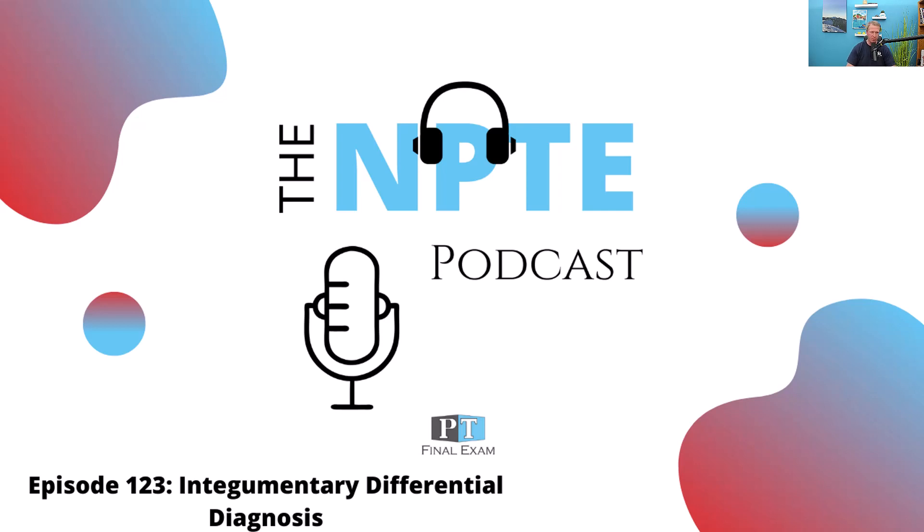If you haven't already, be sure to check out ptfinalexam.com for all the information you need. We have ongoing classes, and you're always welcome to sign up for our VIP program. The VIP program is one that I personally run.